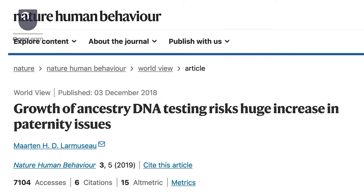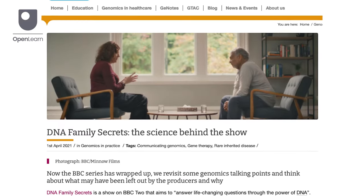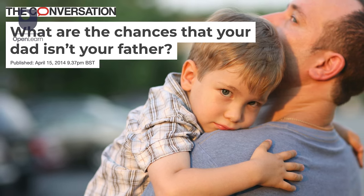You may have also heard stories about people accidentally uncovering family secrets using at-home genetic tests, like a child finding out their father isn't biologically related to them. This can be unexpected and upsetting for the person taking the test and their family, who may wish they were told earlier or would rather have not known this information at all.